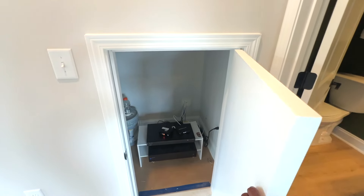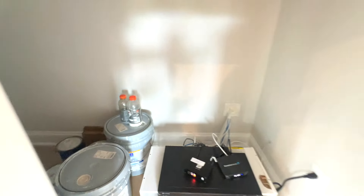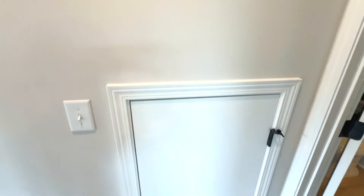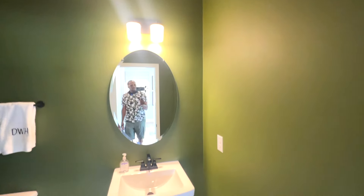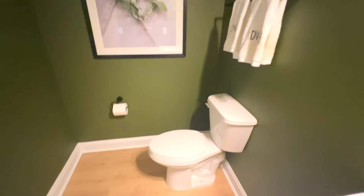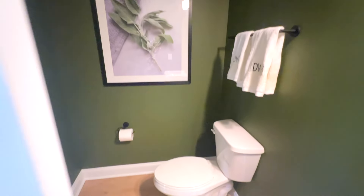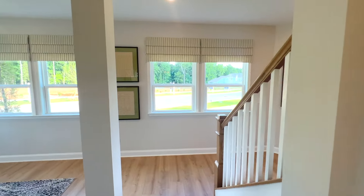Over here we have a little storage space — looks like the place under the stairs that Harry Potter had to live at, staying with his aunt and uncle. For all my Harry Potter fans out there! This is a nice green color, matching my shirt. This is a beautiful powder room — I love the flooring. Really nice, not too small, not too big either.